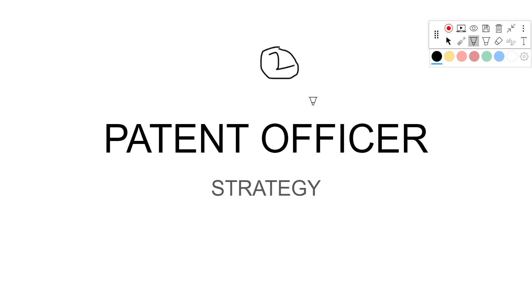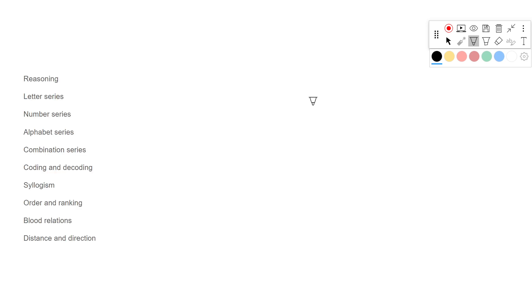You have to revise all chapters in a very selective manner — you don't need to revise all of them. If you observe previous year question papers, some questions are frequently asked on certain chapters, so you have to focus on those chapters only.